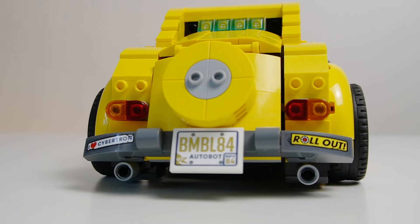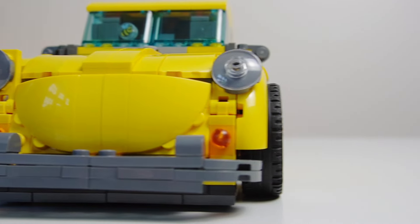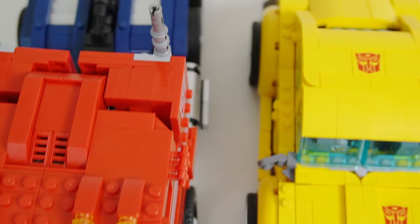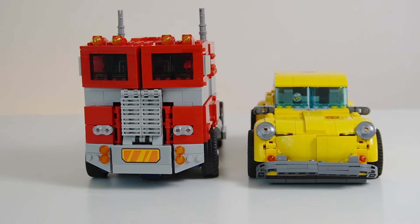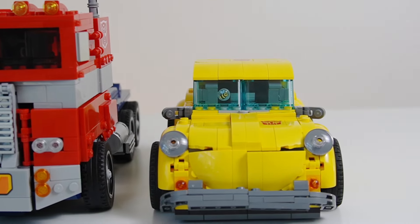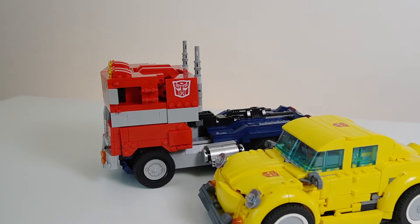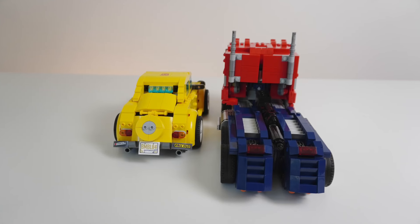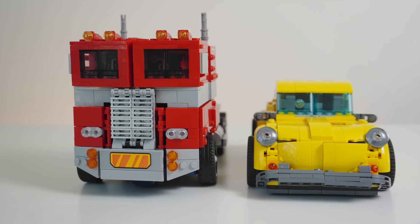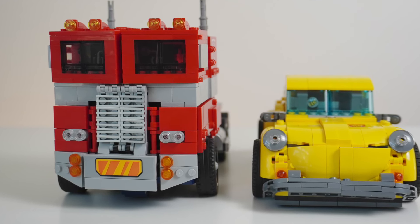I especially appreciate that you can pop open the trunk and say hi to Bumblebee. LEGO also included a fun Easter egg where they hid a tiny printed Bumblebee in the windshield. Comparing vehicle mode between Optimus Prime and Bumblebee, Bumblebee is supposed to be proportionally a lot smaller than Optimus Prime. I'm more than happy to have a bigger model with more detail, but he does seem way bigger than he probably should be. Even so, I really do like how these models look next to each other.